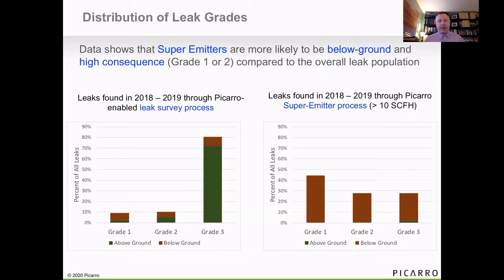Looking at the breakdown of leaks from the same time period, for compliance we're not surprised to be getting mainly grade three leaks. But if you look at just the super emitter leaks across the system, the majority of those leaks are hazardous leaks. So there's a real safety benefit that comes along with the emissions reduction.